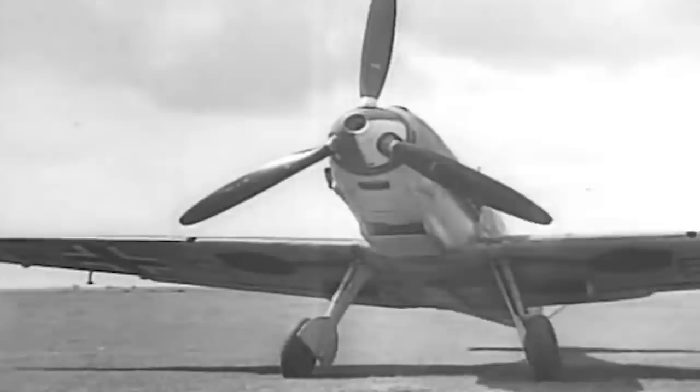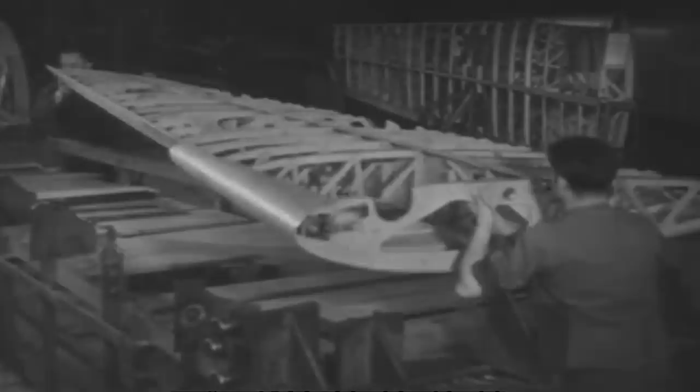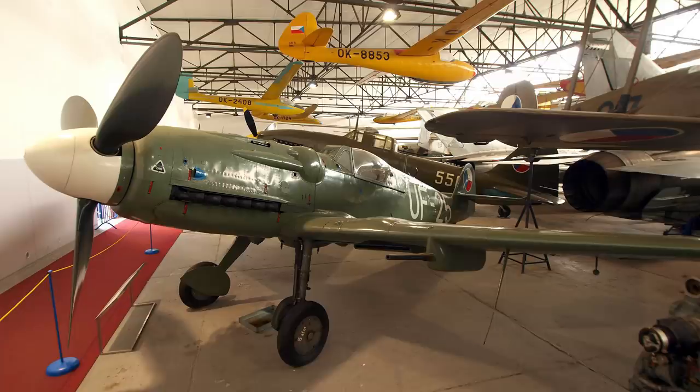The Bf 109s were the most produced aircraft of their time. To accelerate aircraft production at the beginning of the war, Messerschmitt licensed SS-owned companies to manufacture parts for the Bf 109. The Flossenbürg Concentration Camp, as well as Mülsen St. Micheln and Gusen in Austria, were among the facilities where prisoners of war and other captives were forced to work on aircraft manufacture. By the end of the war, more than 35,000 Bf 109s had been built, and some went on to serve until the late 1960s with other European countries.